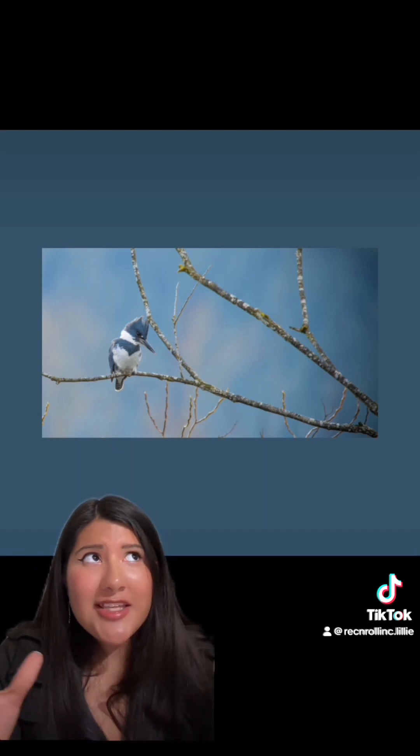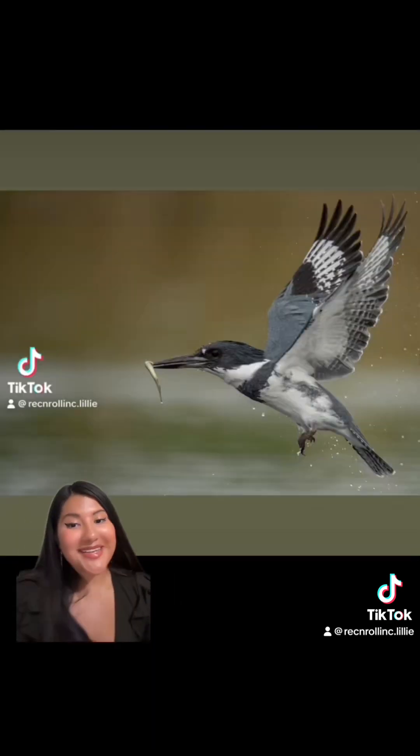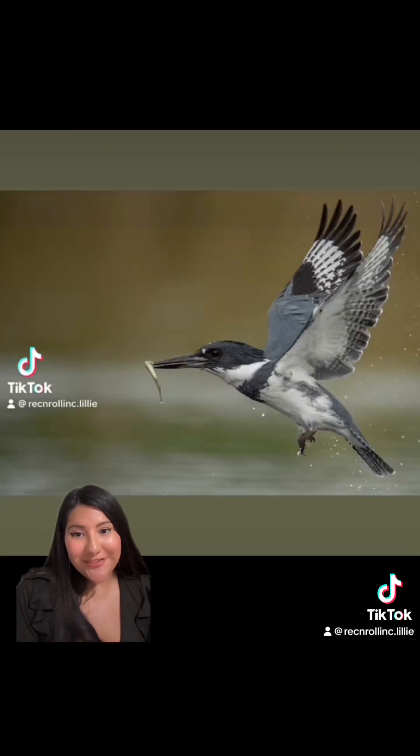They're truly the best. There's nothing really special from the research I've gathered nor anything out of the ordinary that makes them so powerful when it comes to fishing — they are just naturally gifted. There's the kingfisher waiting for his fish, waiting for his prey. Let's give him a round of applause — he caught his fish.